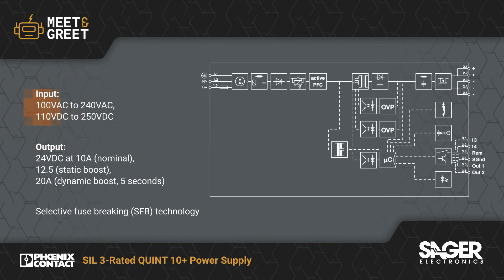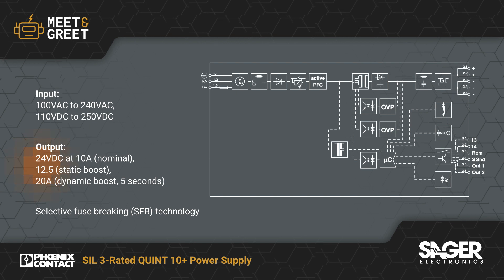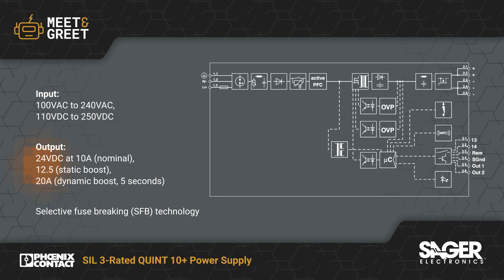The supplies can operate from a DC input or single phase AC input and produce an output up to 24 volts DC at up to 93.8% efficiency with a 10 amp nominal current, static boost up to 12.5 amps, and dynamic boost up to 20 amps for 5 seconds.